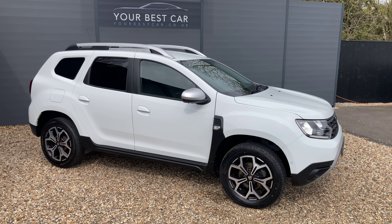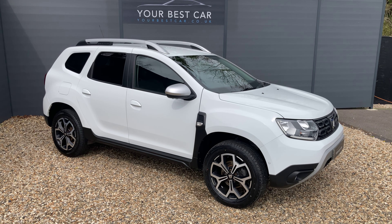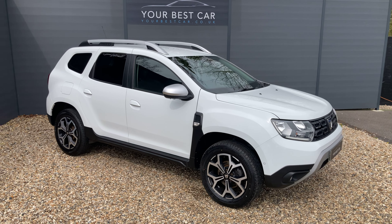Good afternoon from Your Best Car in Kent. My name is Ben, I'm from one of our two UK branches. We're in Cranbrook, 10 miles outside of Tunbridge Wells or just a 40 minute train commute from London.